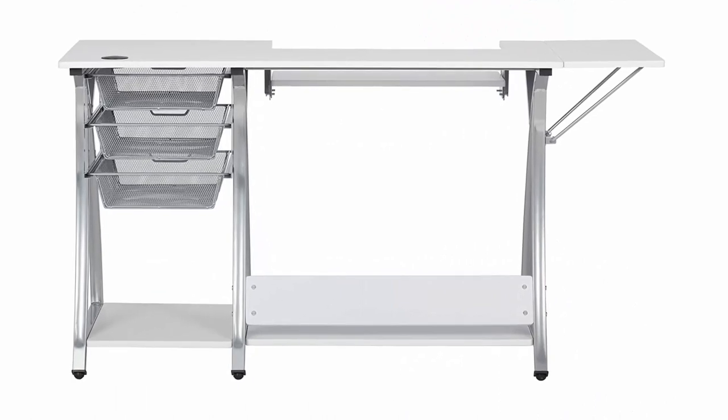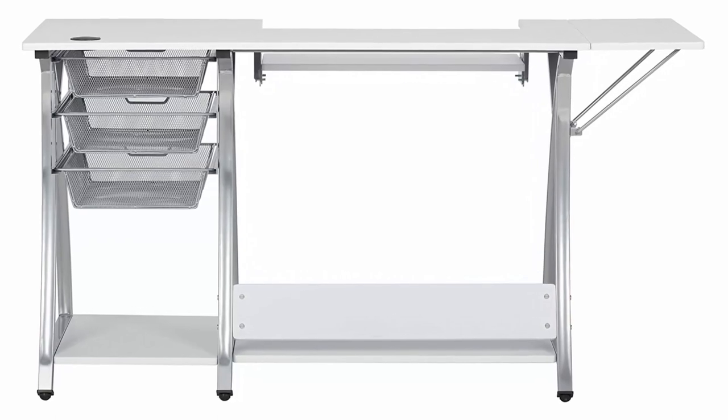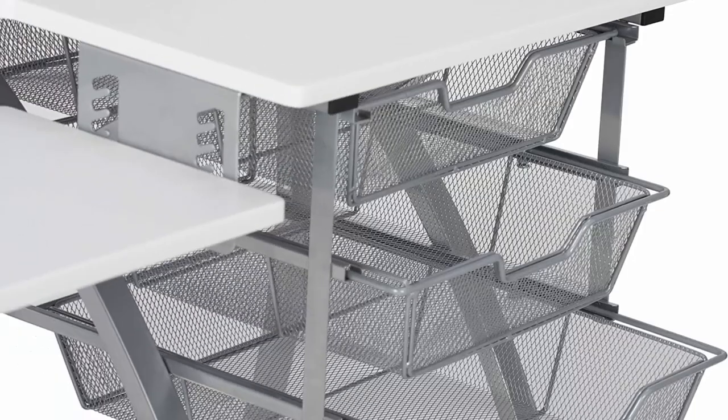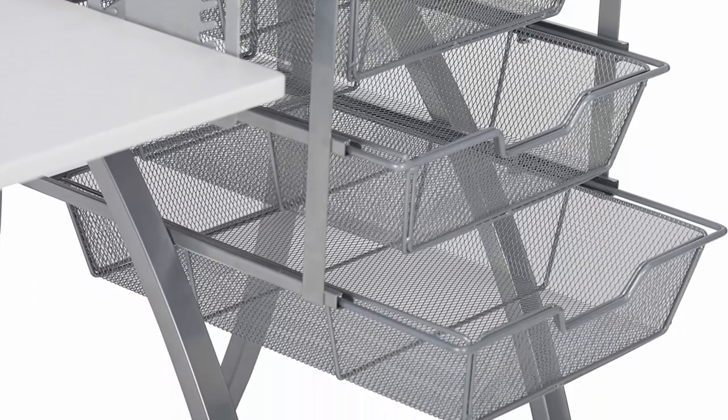Weight limits: top 50 pounds, sewing platform, bottom and right shelf 20 pounds each, folding shelf and drawers 10 pounds each. Can be used as a sewing table, computer desk, multi-use craft table, or hobby table, craft desk, work desk.